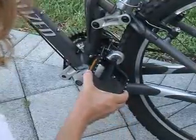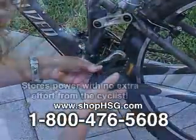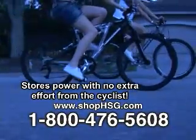No batteries and no maintenance. Just fit them and forget them. Simply replace your traditional bike pedals with the unique Pedalights. Start pedaling and the lights start flashing, and continue to flash for up to 5 minutes when freewheeling or stopped.